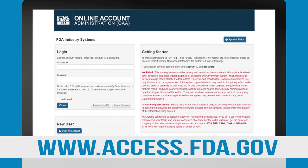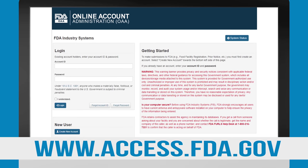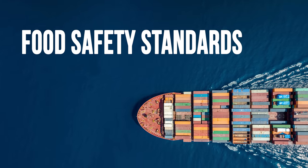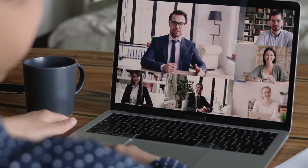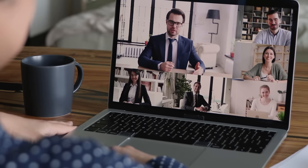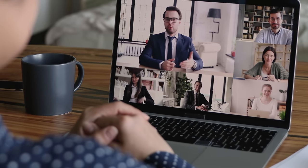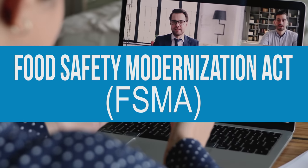Registration can be done free of cost through the FDA Industry Systems Portal on the FDA website. Next, Sarah and her suppliers need to be familiar with the FDA's food safety requirements. This includes knowing about the rules outlined in the FDA's Food Safety Modernization Act, or FSMA.